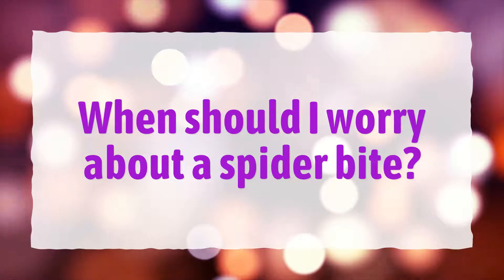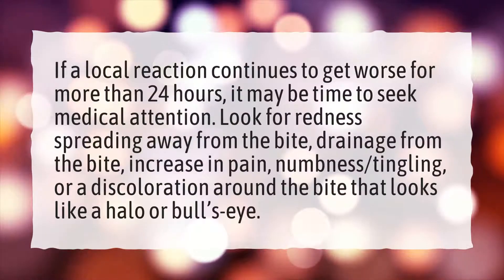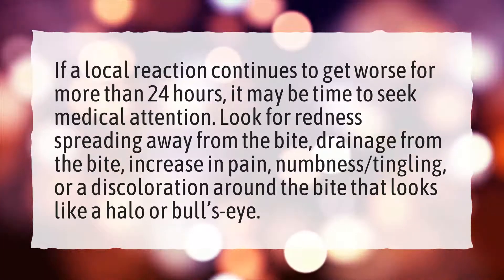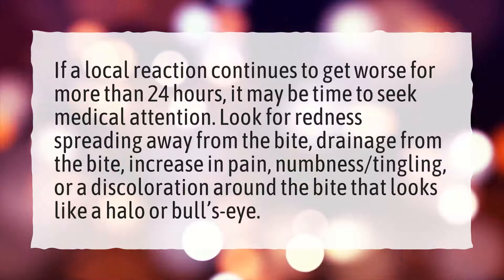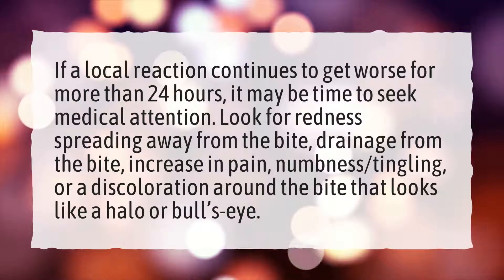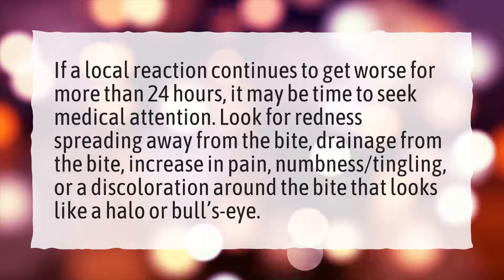When should I worry about a spider bite? If a local reaction continues to get worse for more than 24 hours, it may be time to seek medical attention. Look for redness spreading away from the bite, drainage from the bite, increase in pain, numbness or tingling, or a discoloration around the bite that looks like a halo or bullseye.